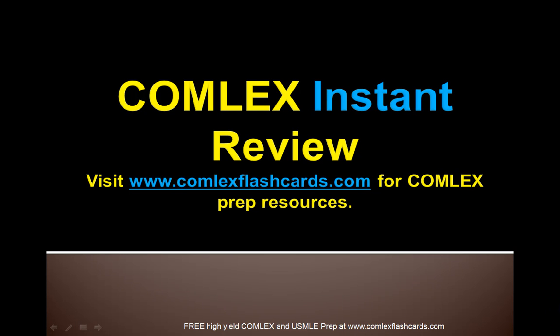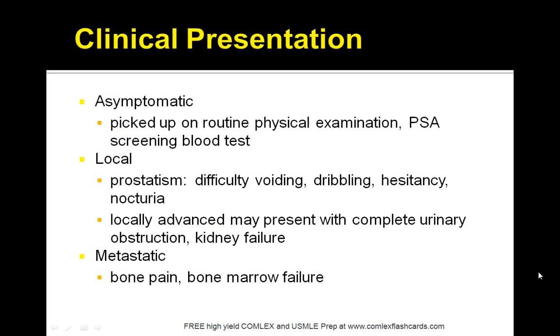Hello and welcome to the Comlex Instant Review. Please visit comlexflashcards.com for complete Comlex prep resources as you prepare for the Comlex board exam. We also have a blog that you can subscribe to as you are preparing for the board exam or going to medical school. Let's review prostate cancer.